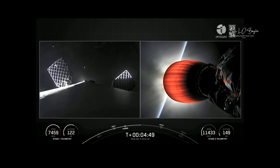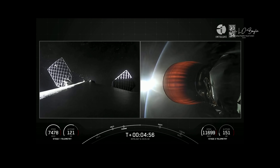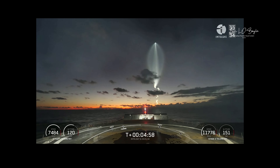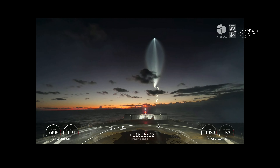The next major milestone is just under two minutes from now — that'll be the first stage's entry burn, which will ignite three of the Merlin 1D engines, starting with the center engine and then two of the radial engines.